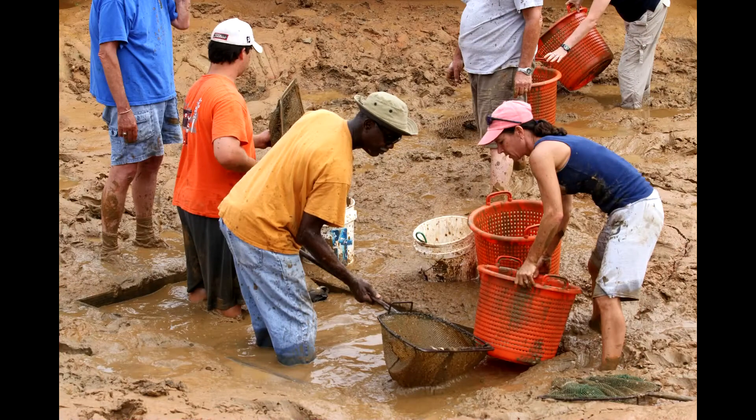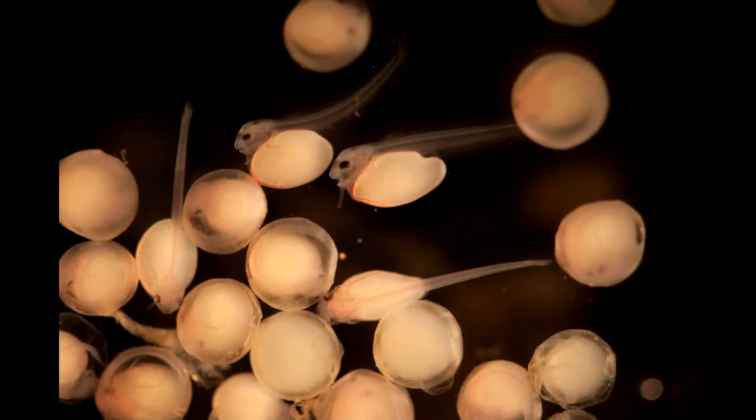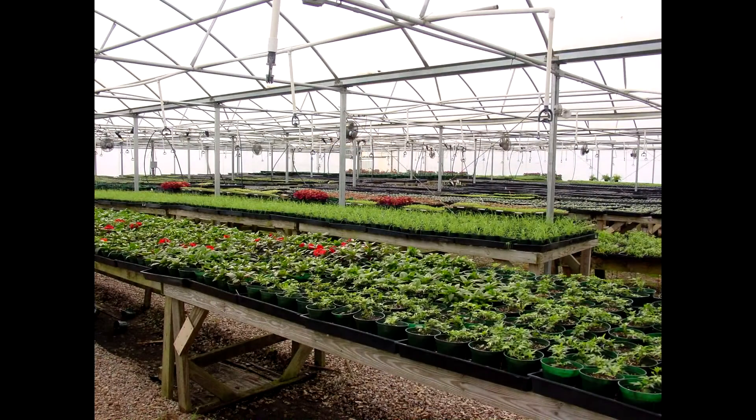One of my favorite things was actually getting inside one of the big ponds and collecting the catfish eggs. I really enjoyed that. And we learned a wide variety of applicable math and science skills we can easily apply, as well as career readiness skills.